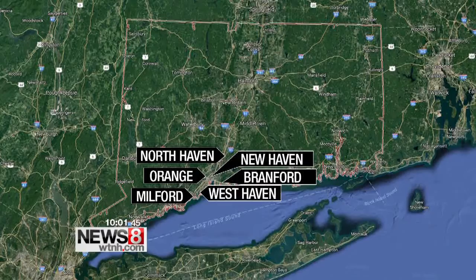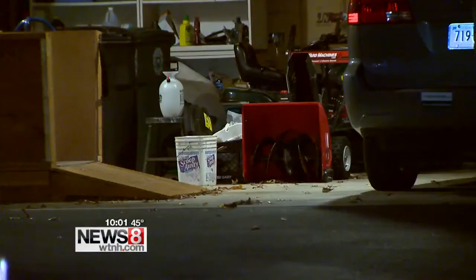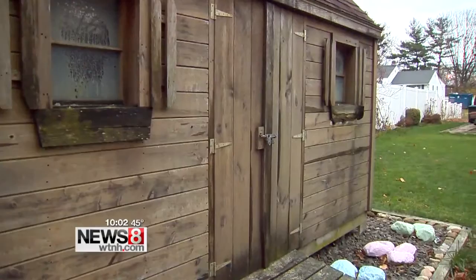The burglary ring has been hitting sheds and garages in Milford, West Haven, New Haven, North Haven, Orange, and Branford. They have made two arrests and are looking for a third man. It doesn't take long — all you have to do is drive up and down streets and you can see garage doors open, snowblowers sitting right there. So how do you protect yourself when houses all around you are being hit? Police say one of the best ways to protect yourself is to remember: out of sight, out of mind.